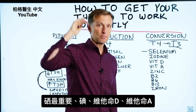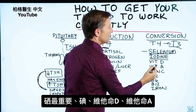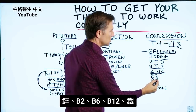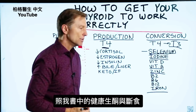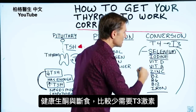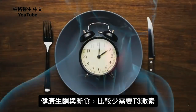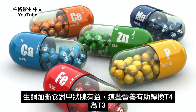Selenium is at the top of the list — it's the most important. Then you have iodine, vitamin D, vitamin A, zinc, B2, B6, B12, and iron. If you're doing a healthy ketogenic diet and intermittent fasting, you're eating foods that provide these nutrients. Also, when you're doing healthy keto and intermittent fasting, the need for T3 goes way down, so it's going to overall help the thyroid. These are the key nutrients that help this conversion.